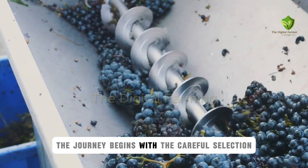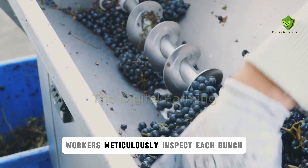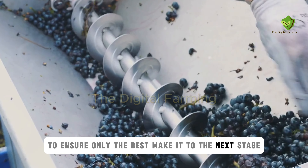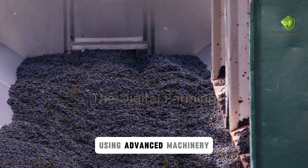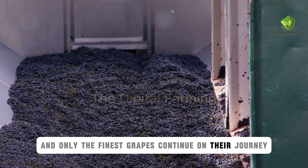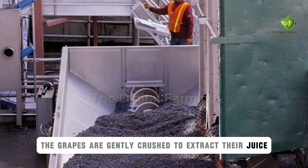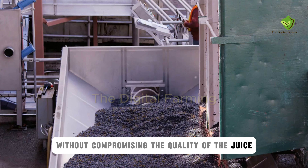The journey begins with the careful selection and harvesting of the grapes. Workers meticulously inspect each bunch to ensure only the best make it to the next stage. Once selected, the grapes are washed and sorted using advanced machinery, ensuring that any impurities are removed and only the finest grapes continue on their journey. Next, the grapes are gently crushed to extract their juice, done with precision to ensure maximum yield without compromising quality.